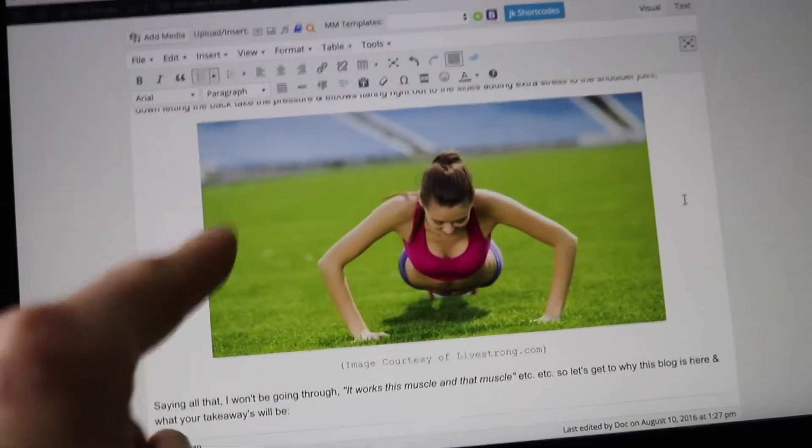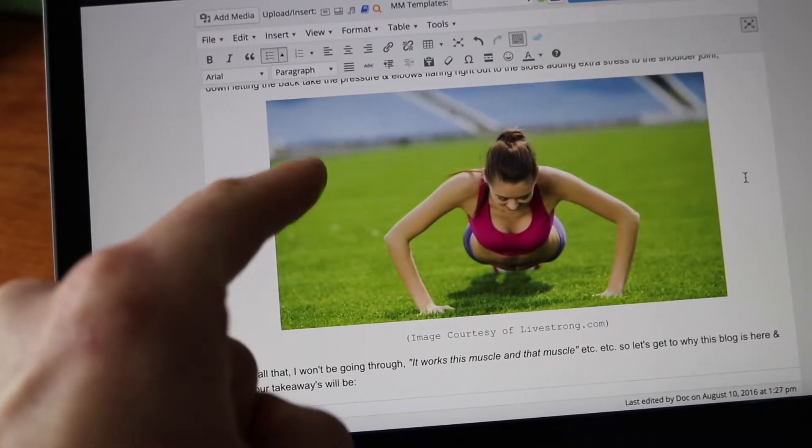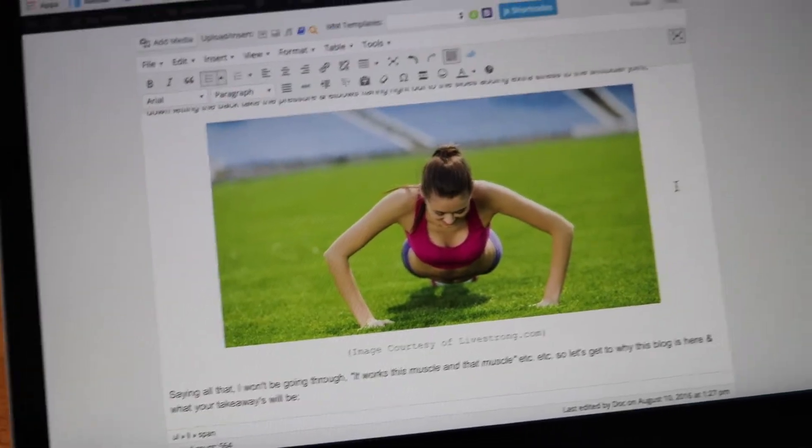Do people not think it's funny that all the stock images used to show push-ups are actually done completely arse-ways?